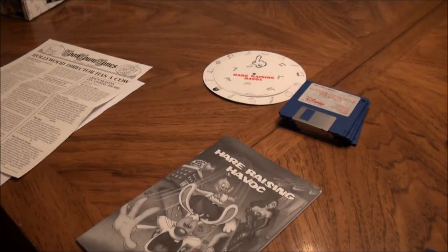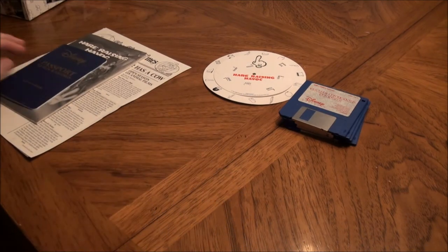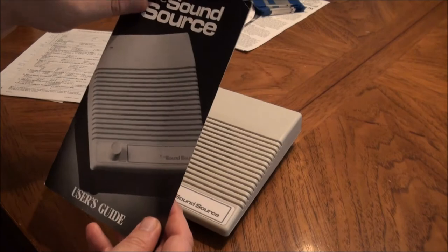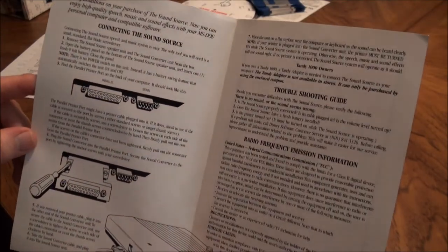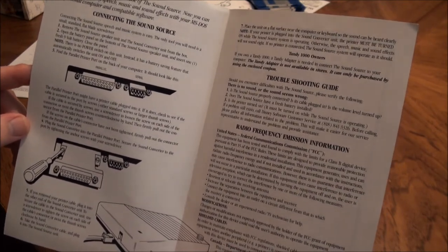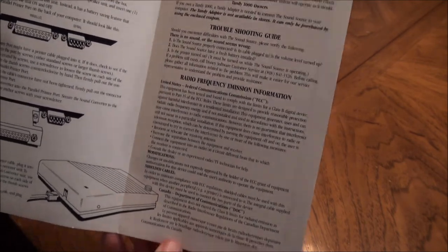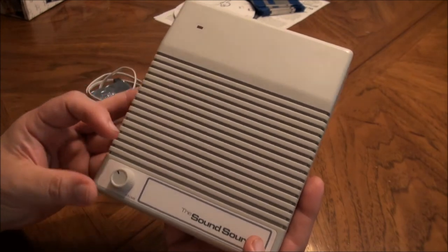That was the Hair Raising Havoc part of the kit, but what I really wanted was the sound source. Here's the manual that came with it — some typical registration papers. There's not much to the user's guide; it just shows you how to connect it.